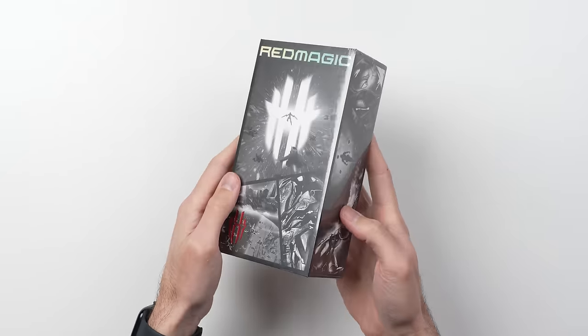This is the Red Magic 7, the first real gaming smartphone of 2022, and one that's packing a lot of beefy specs. Not only did Red Magic send one of these units out to us early and sponsor today's video, but they sent us a few extras. Details on how you can get your chance at winning one of these coming up later in this video.